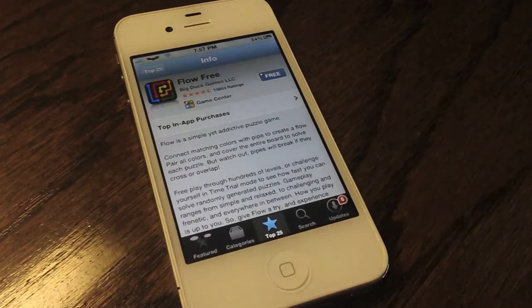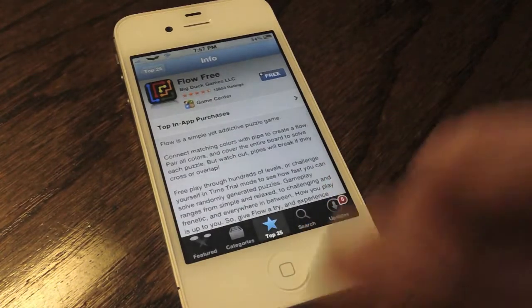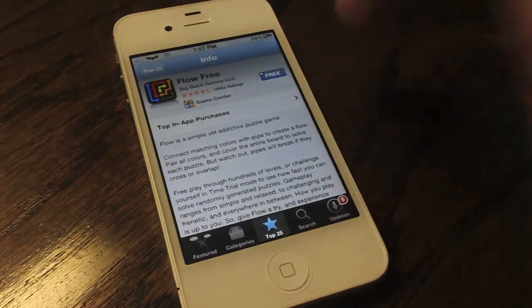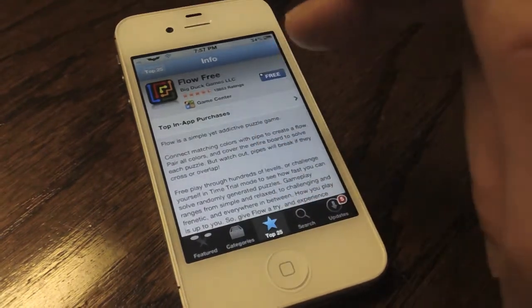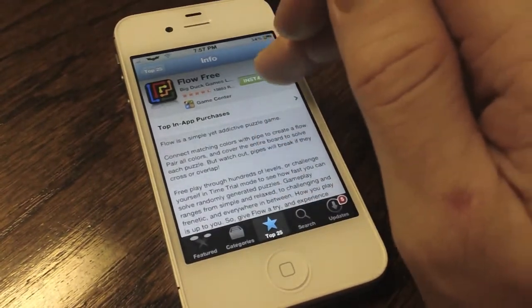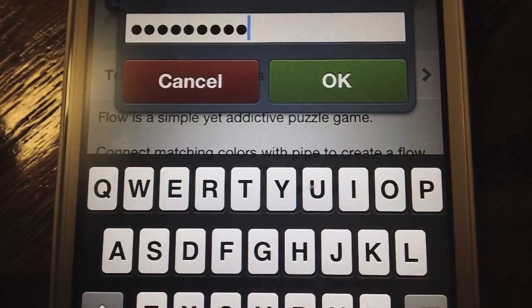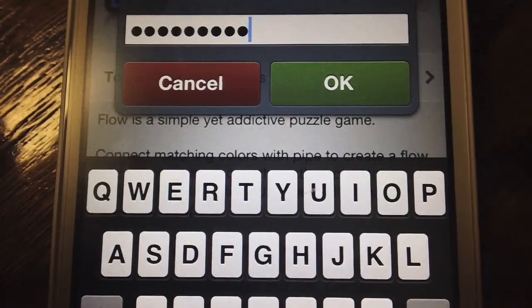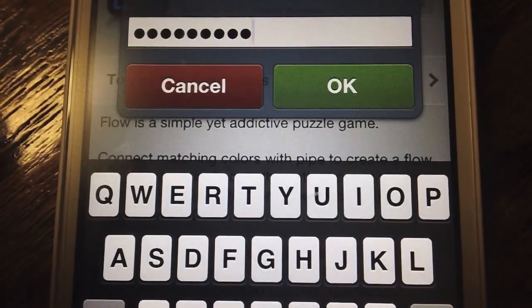My last jailbreak tweak is Password Pilot Pro, which is the premium upgrade to Password Pilot. The main functionality is that the tweak automatically enters your iTunes password when installing applications. The Pro version goes even further by only applying this functionality when you're installing an app, an update, Find My Friends, or in-app purchases — that way people don't actually start buying applications on your iPhone. You should definitely check out Password Pilot Pro.